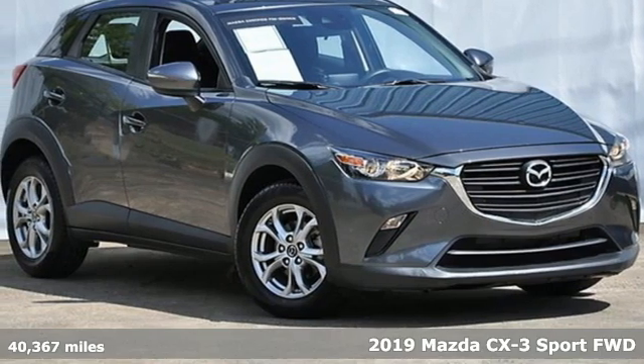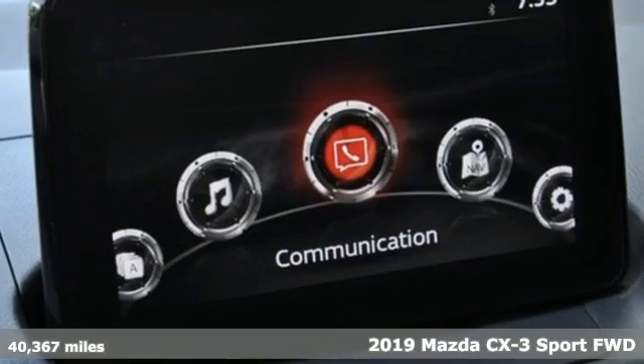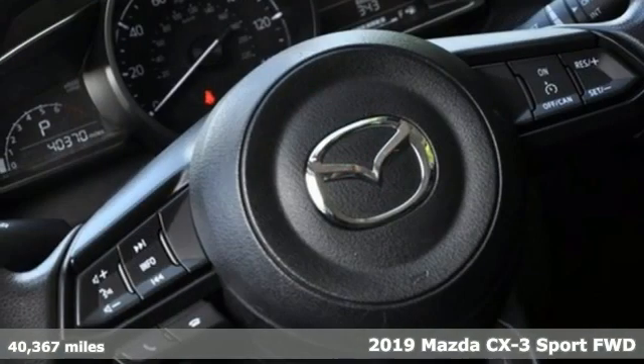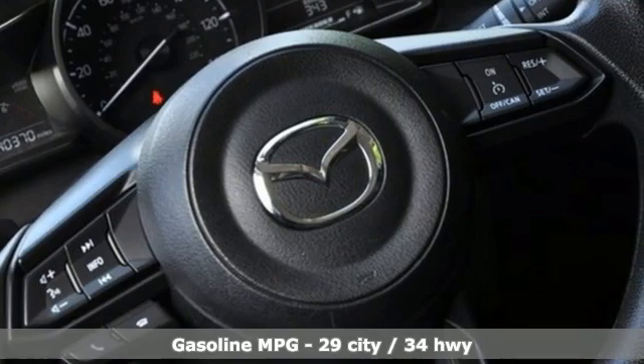Here's a certified 2019 Mazda CX-3. This capable compact crossover elevates your view so you can navigate highways and byways with confidence.